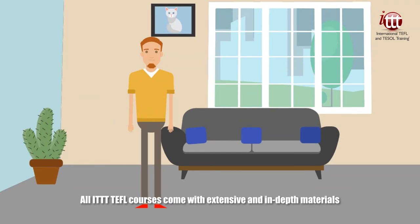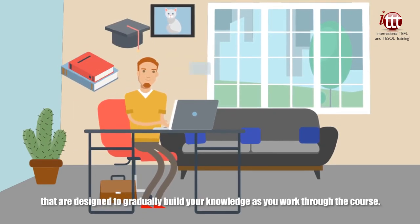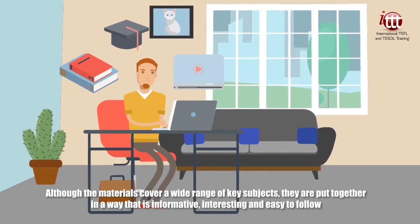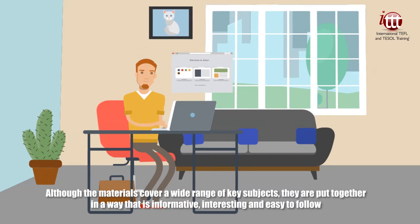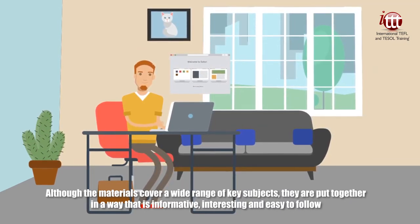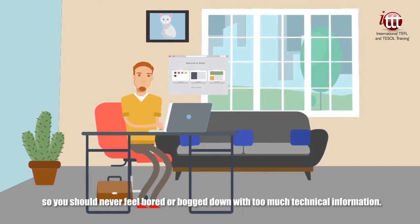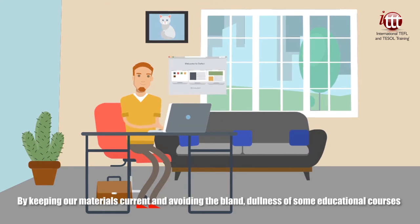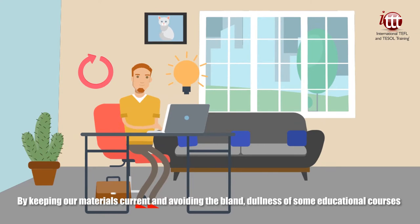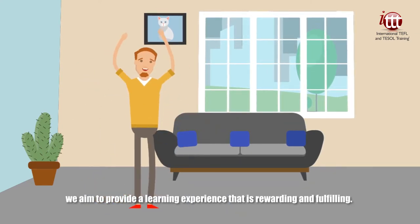All ITTT TEFL courses come with extensive and in-depth materials that are designed to gradually build your knowledge as you work through the course. Although the materials cover a wide range of key subjects, they are put together in a way that is informative, interesting, and easy to follow. So you should never feel bored or bogged down with too much technical information. By keeping our materials current and avoiding the bland dullness of some educational courses, we aim to provide a learning experience that is rewarding and fulfilling.